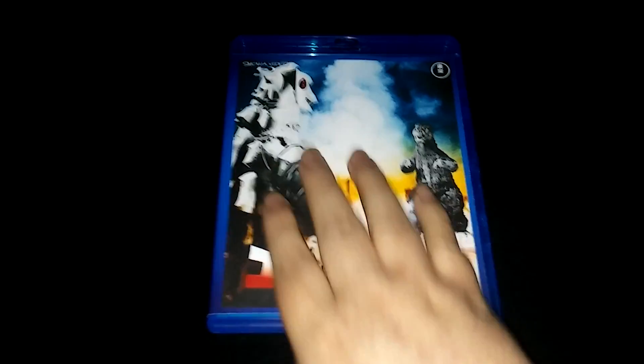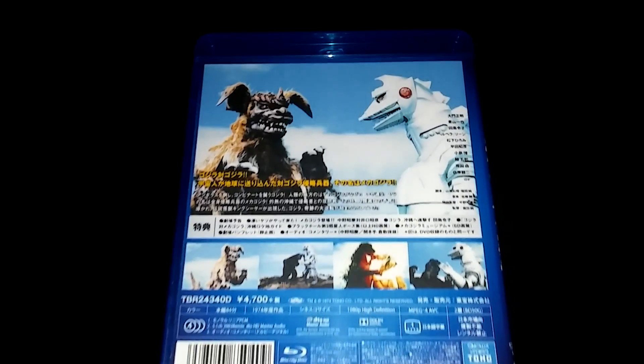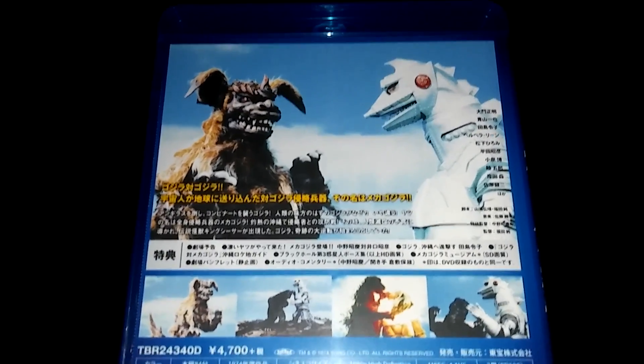Pretty cool, and this is the back. It's all in Japanese.